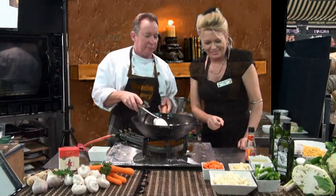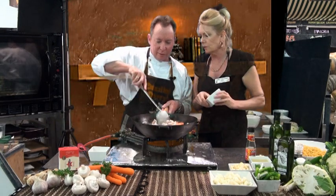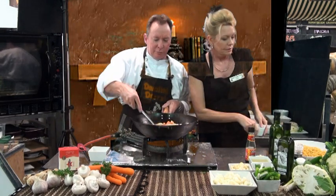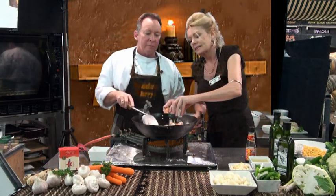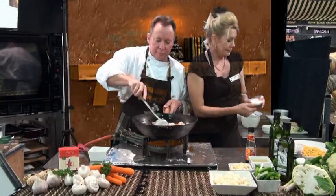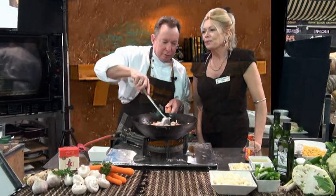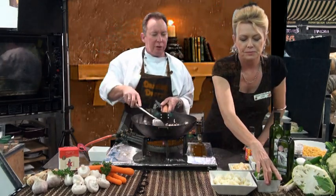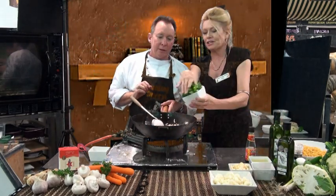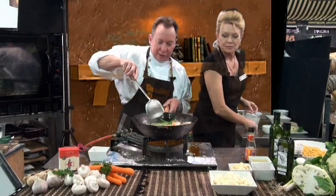We can throw the carrot in — about a cup of that. Nice bold colour. And some ginger and garlic — don't forget that. Oh, you can smell it! Beautiful. Once that garlic hits the wok. And some spring onions, roughly chopped. That is beautiful. Now we're getting all the colours happening.